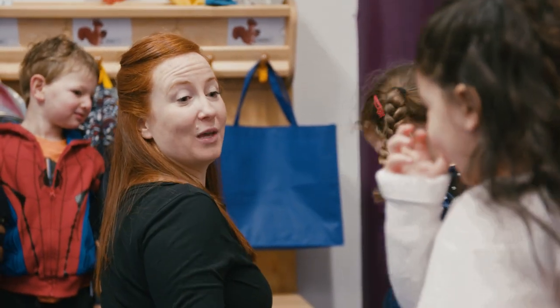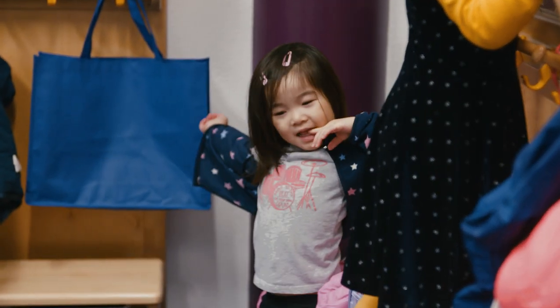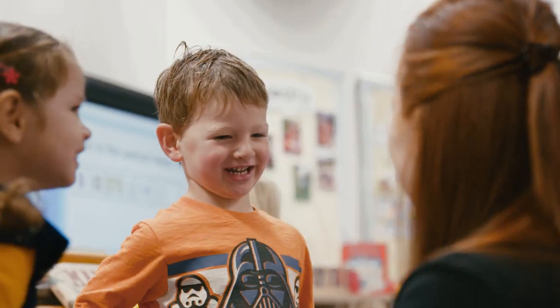My name is Vicky and I'm a teacher in the Foundation Stage. The Foundation Stage covers the first years of the British Curriculum. The children join us aged between three and five, and this is where they begin to take their first steps towards independent learning.